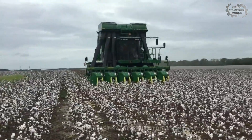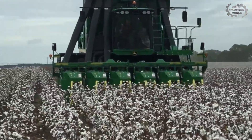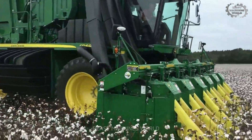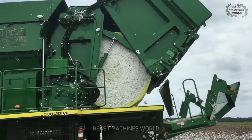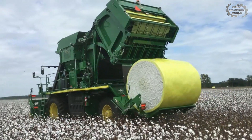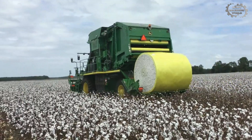This machine transforms the labor-intensive process of cotton harvesting into a breezy morning task. Capable of handling hundreds of acres, the John Deere CP690 is every cotton farmer's dream come true.